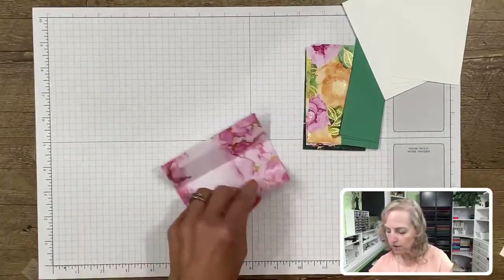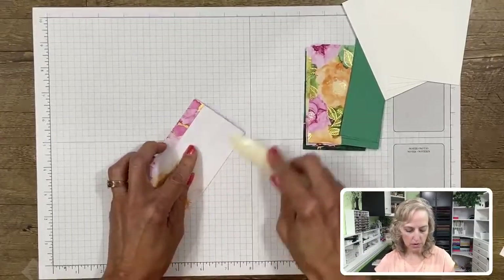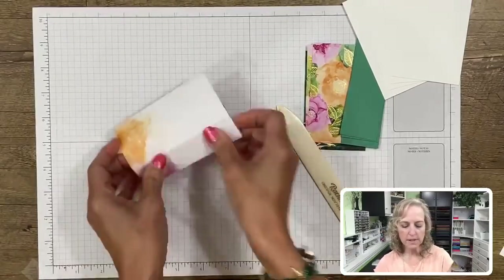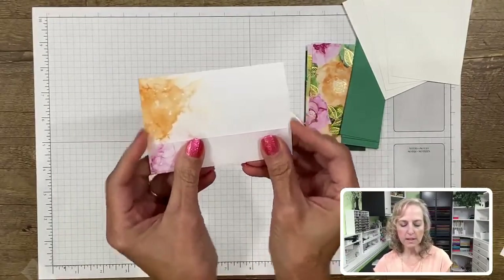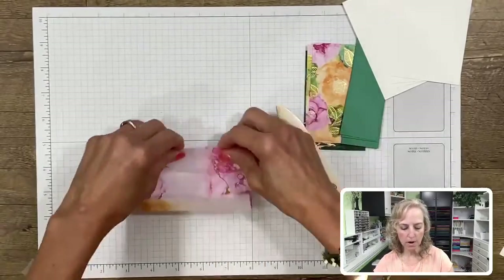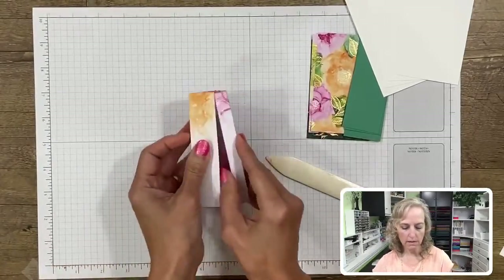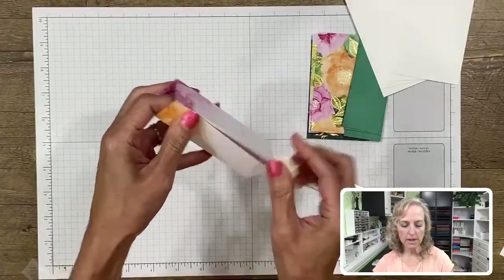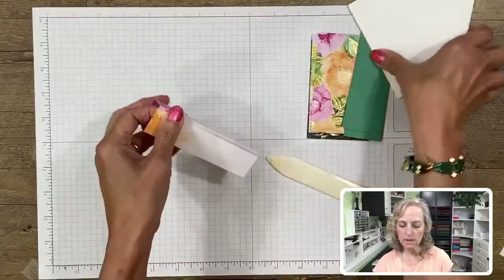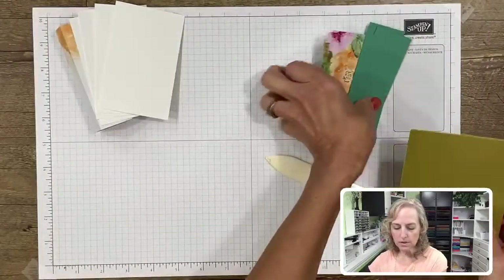We're going to curve it so the pink is showing - this is going to be on the inside of the tower. I'll grab my bone folder and give these some creases, lining up the edge with the edge underneath to make sure it's square all the way around. That's going to be the center portion of the card, with the other pieces building on the outside.